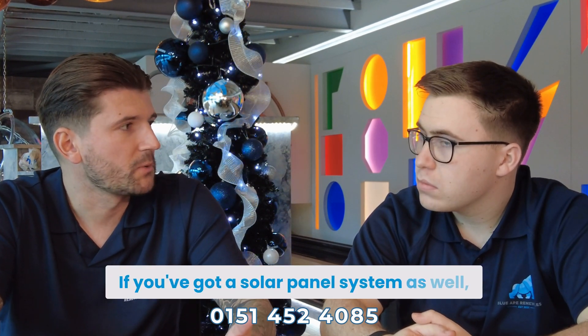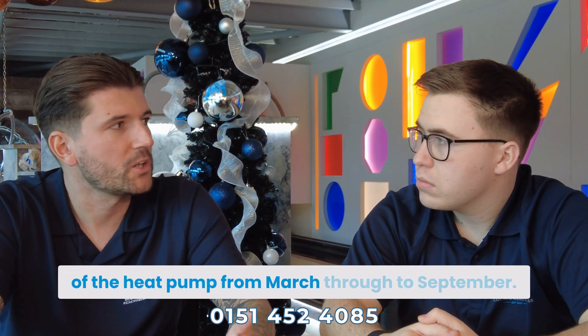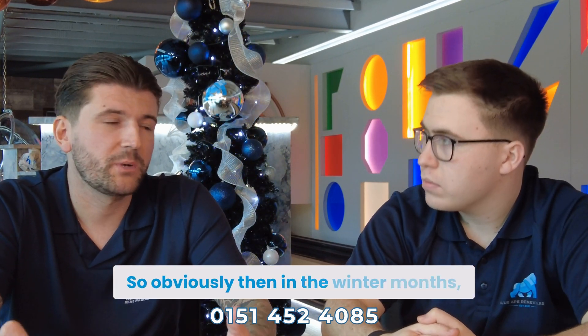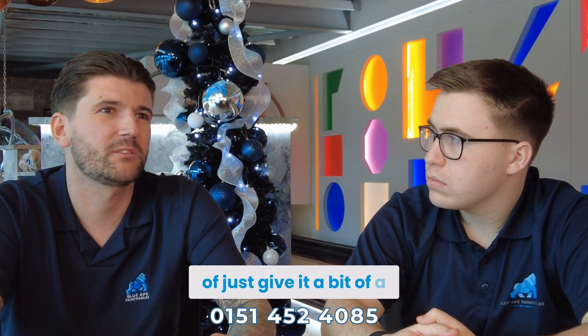If you've got a solar panel system as well, it will offset the running cost of the heat pump from March through to September, because your heat pump will only really do your hot water in the summer. In the winter months, the solar panel system will give it a bit of a top-up.